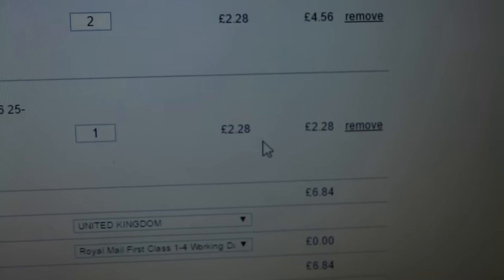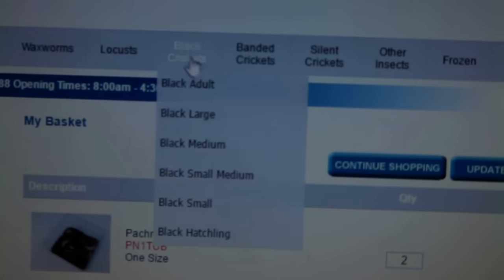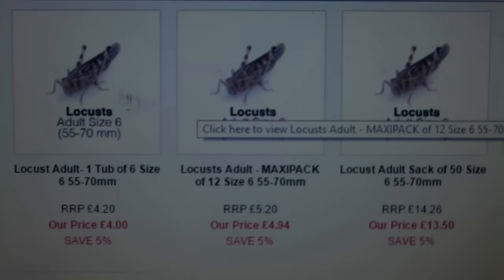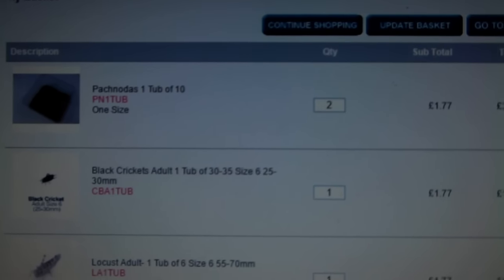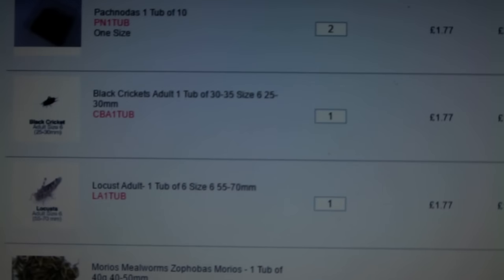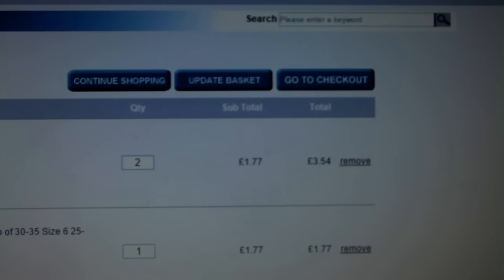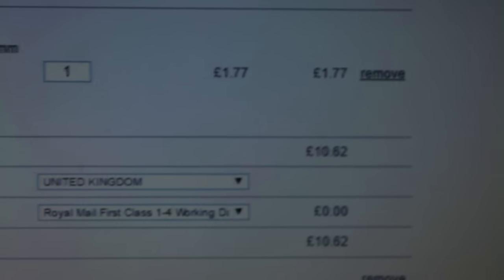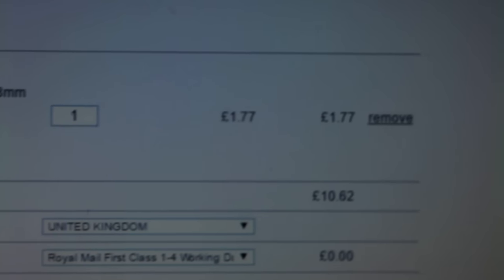For three containers delivered you're only going to pay £6.84. And if I add another three — let's get some waxworms — you'll see the price drops even further. With six individual containers of live food, the price has dropped to £1.77 per container, giving a total of £10.62 including first class delivery. So yeah, very good value for money.